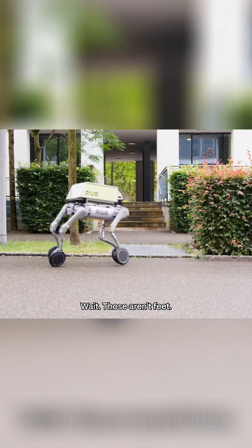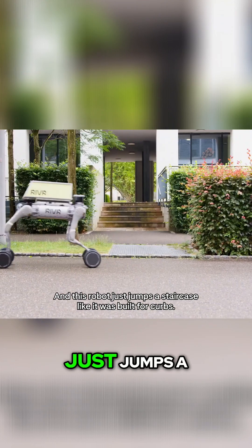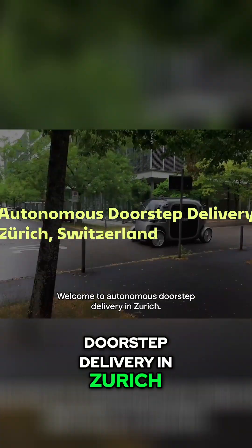Wait, those aren't feet. Wheels on legs. And this robot just jumps a staircase like it was built for curbs. Welcome to autonomous doorstep delivery in Zurich.